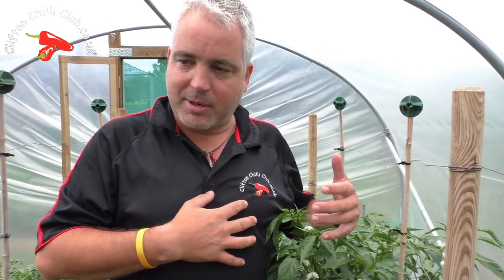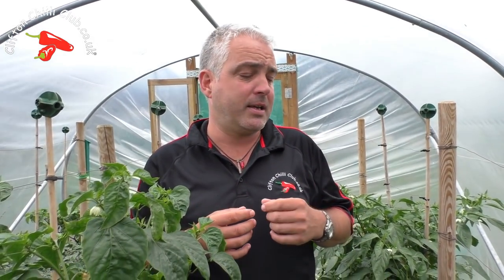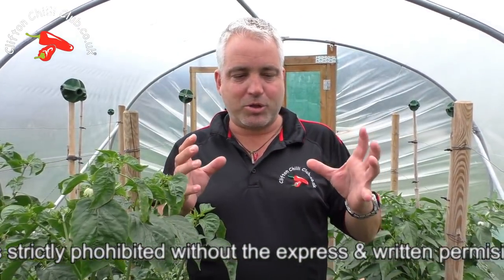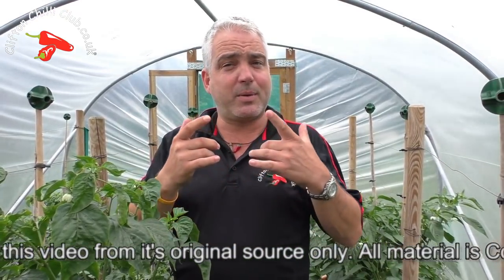The plants are already up to my chest and it's only July, so we've still got a good few months of growing season here in the UK. Hopefully next month there's going to be loads of colour. Thanks for watching and tuning in — any questions just drop them in the comments below. Please subscribe, take care, and show us your pics!